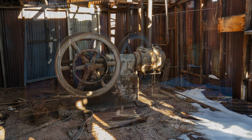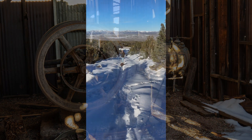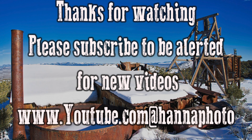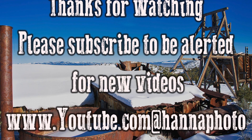I took my dog Maggie along with us and she really loved the snow, even though it was over her head. Fortunately, we created a path for her on the way up. Thanks for watching the adventures of two old guys in the middle of nowhere and surviving.